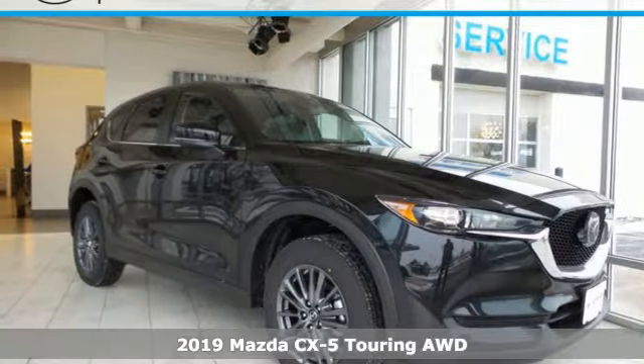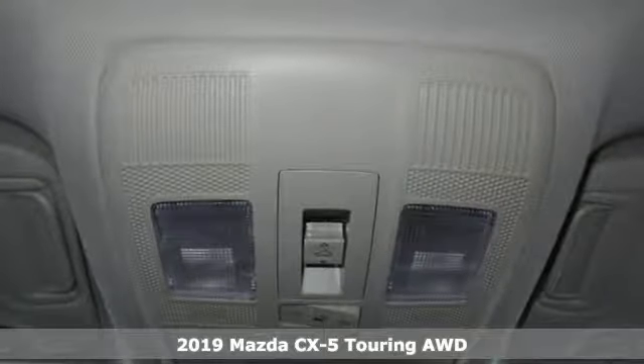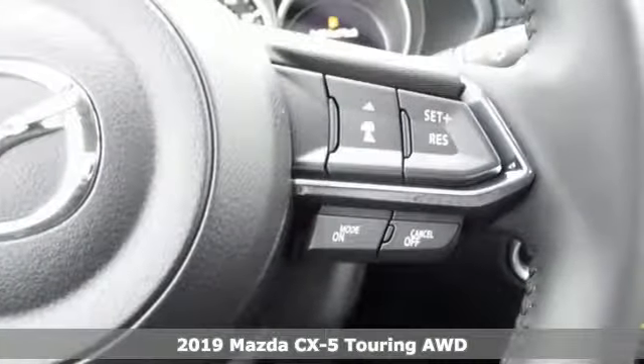Here's a new 2019 Mazda CX-5. With Mazda, driving's what matters most. A great vehicle is comprised of great features like these.